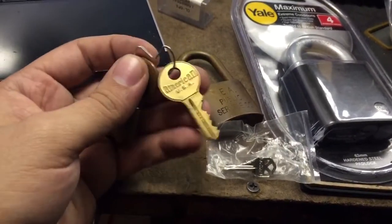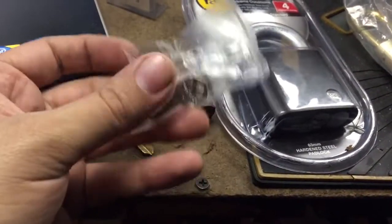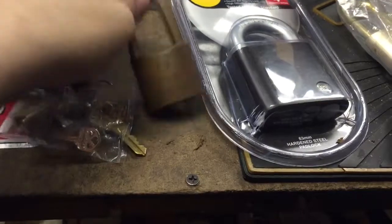Was hoping it would fit in one of my locks. Got it in there, but it didn't work. That's all right. Little quick set lapel pin — I have several of those, different brands.